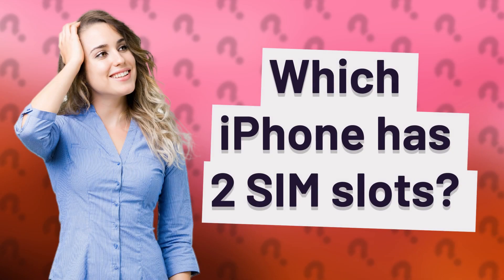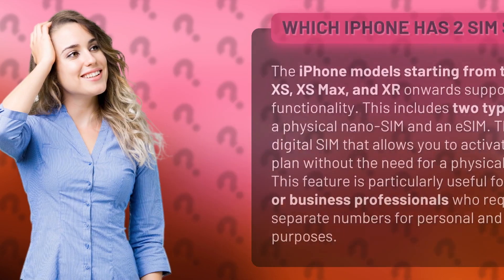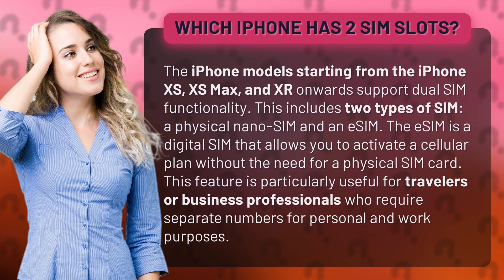Which iPhone has two SIM slots? The iPhone models starting from the iPhone XS, XS Max, and XR onwards support dual SIM functionality.